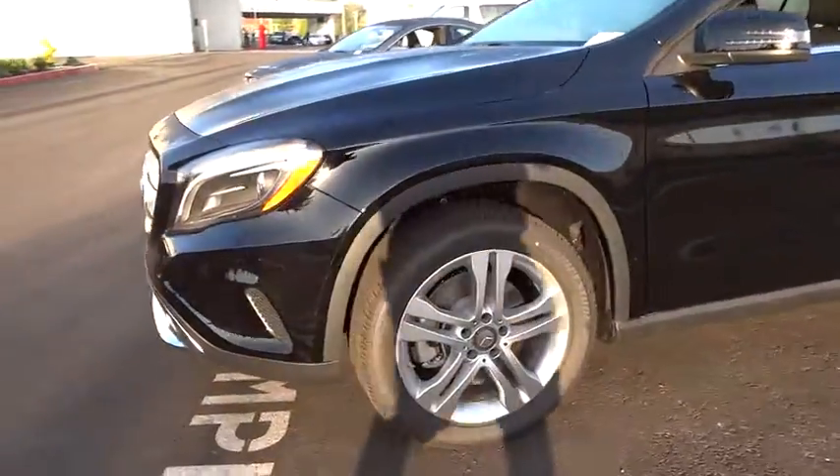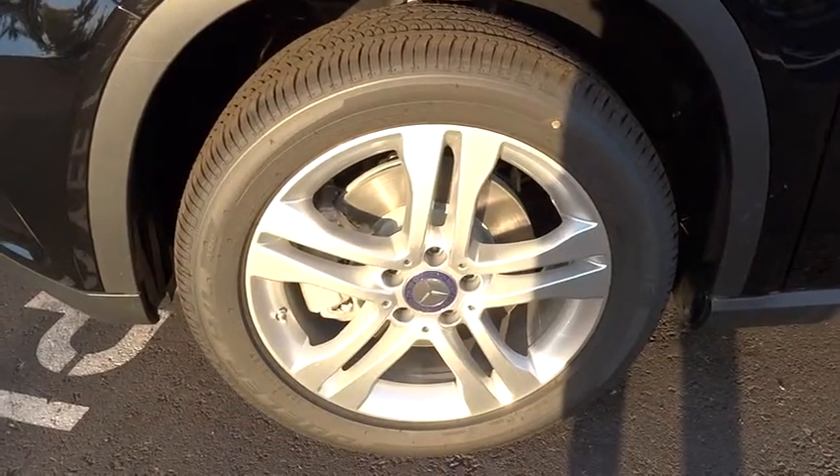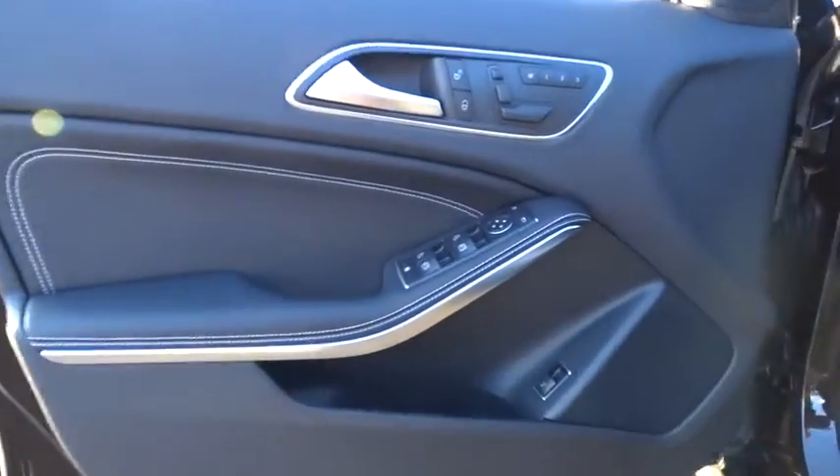Traction control, steering wheel audio controls, power liftgate, anti-lock braking system, all-wheel drive, power passenger seat, stability control, air conditioning, driver airbag.